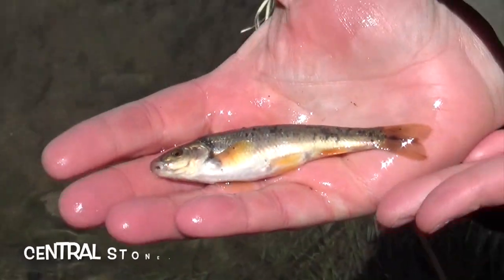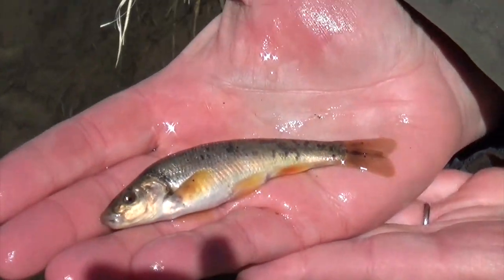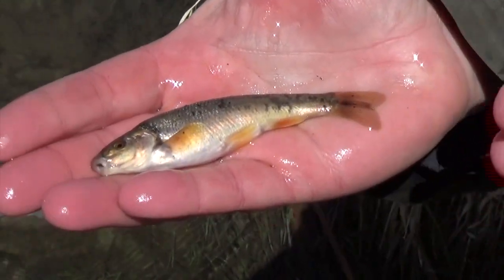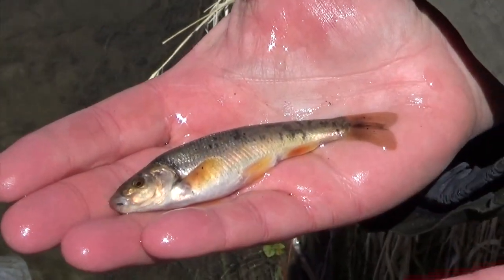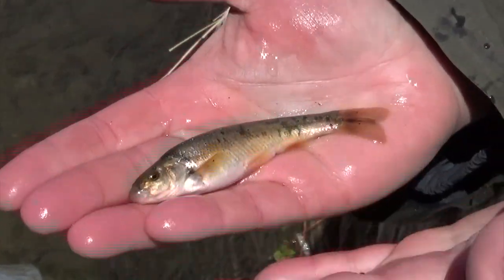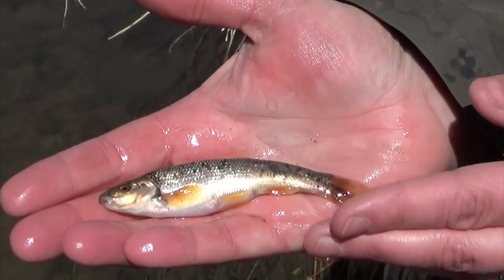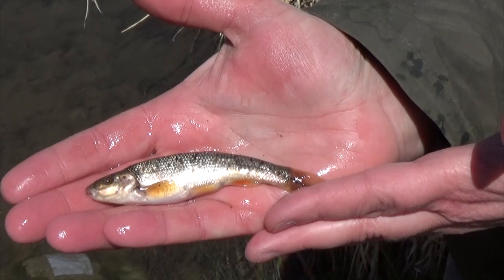Another Wyoming native fish species — this is a central stone roller, and it's native to Crow Creek here in Cheyenne. Central stone rollers tend to like clear water and a more clean gravel-type substrate. They'll get a little bit larger than this, but this is a typical size for a central stone roller.